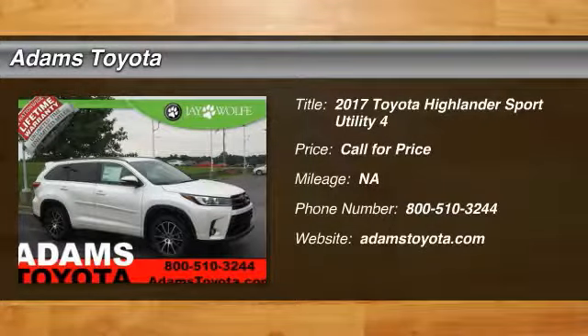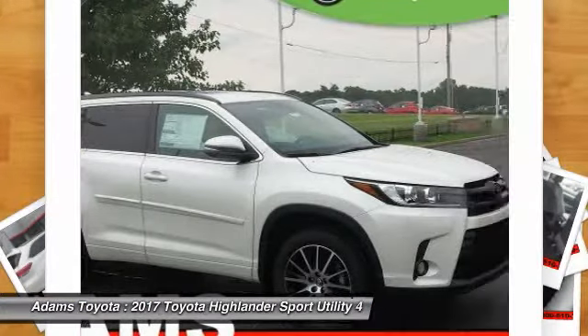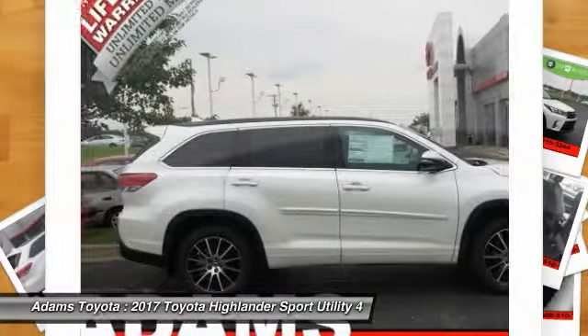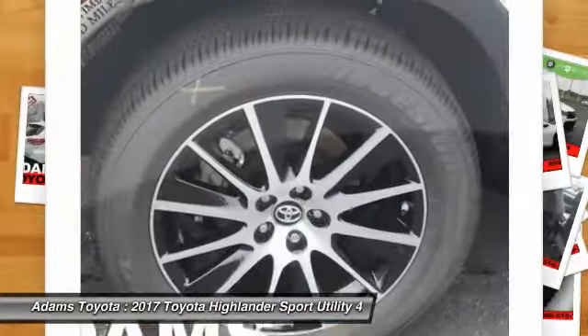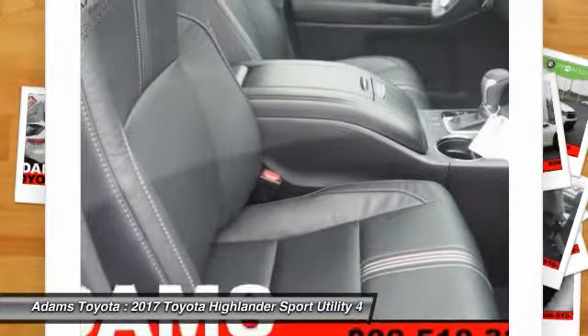Take a ride in the 2017 Highlander. The Highlander is the SUV that's thought of everything. It offers seating for up to seven and features Toyota's innovative center stow design — the second row bench seat folds away, leaving a pair of captain's chairs. A 2010 top safety pick, the Highlander is where substance meets style.